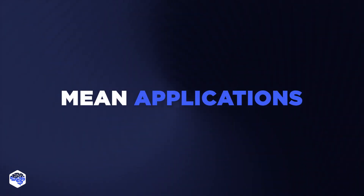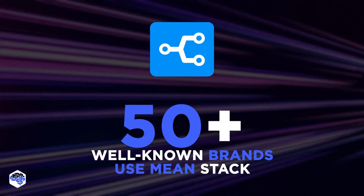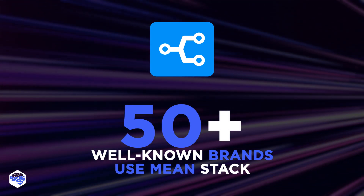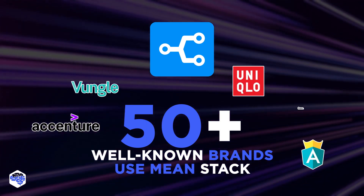I'm sure you're eager to know where MEAN was successfully applied. According to Stackshare, over 50 brands and enterprises with worldwide recognition use the MEAN framework in their tech stacks. These include companies such as Uniqlo, Accenture, Angular Class, and Vungle.